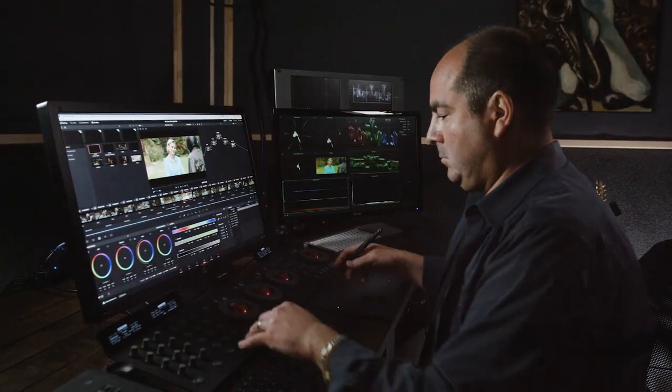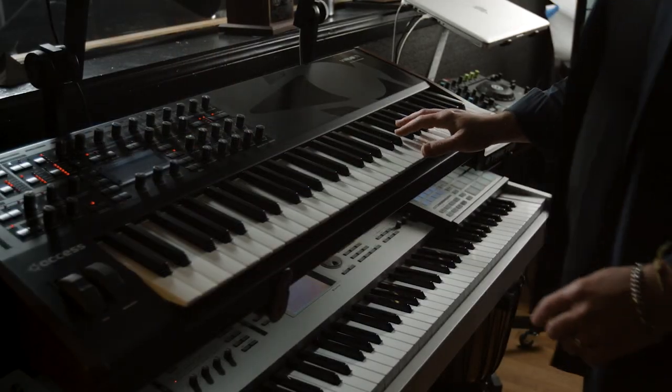We are all filmmakers. We tell our stories different ways. It just so happens that in my world, I tell it both as a colorist and I tell it as a musician and a composer.